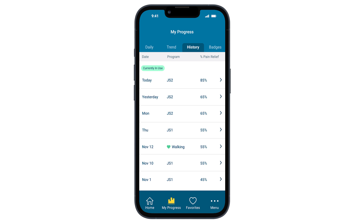Your History tab lists your program start date, past settings, and your overall percent of pain relief. At any time, if you take more than one daily assessment, the percentage shown will be your daily average.